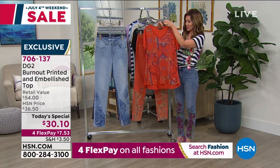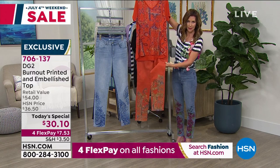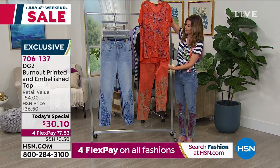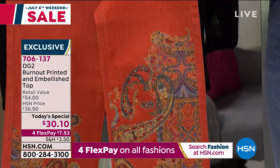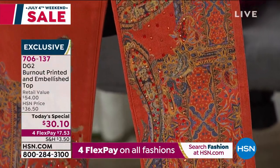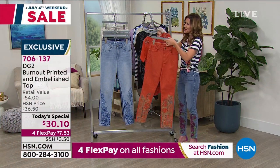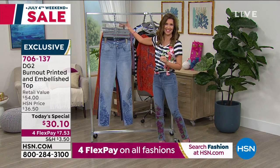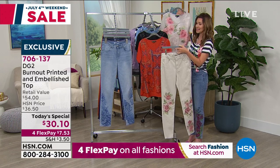This is the Today's Special, by the way — the top. So this is that rust paisley. Look at it with the rust paisley pant. We're going to hear from Diane about her inspiration for each one of these prints, because they're inspired from her global travels. We can't all travel right now, but she's brought us inspiration from all of these exotic locales.